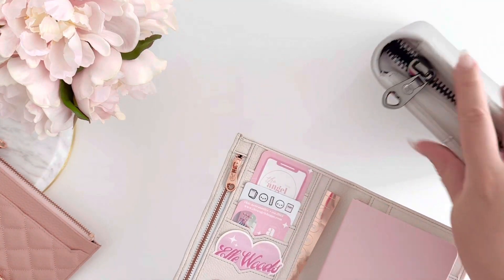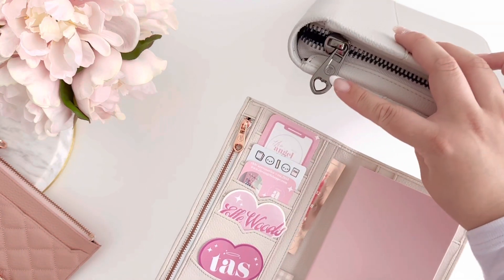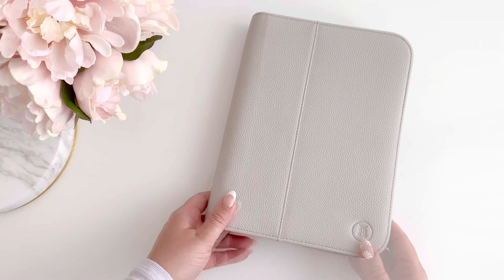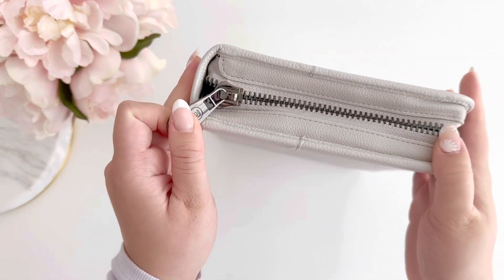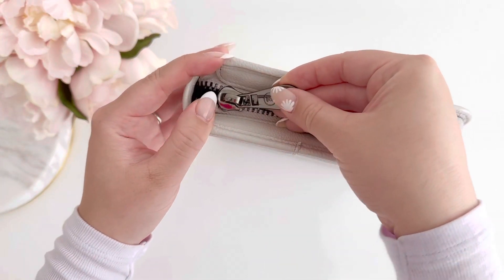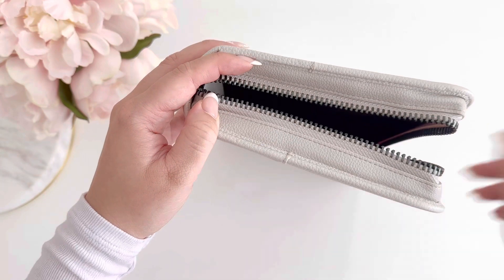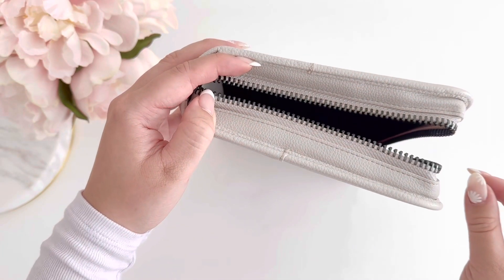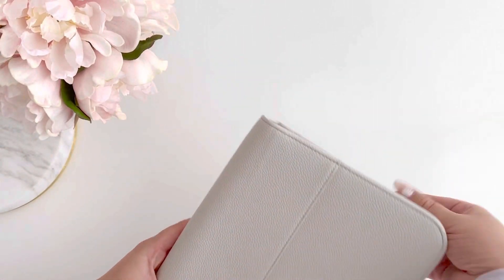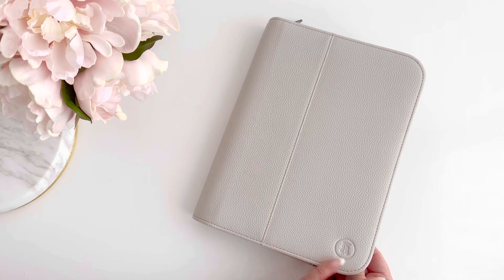You can see how teeny tiny and cute the one on the luxe weekly covers is compared to the jumbo ones right here. Super cute — I love that little detail, it's all about the details! Dove has the gunmetal hardware and you can hear how smooth the zipper pull is — no snags, it's so smooth because of how large the zipper size is.